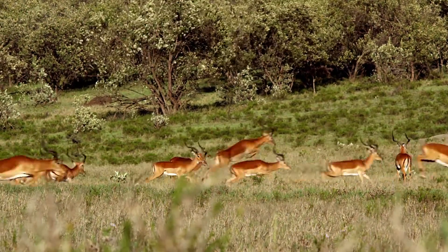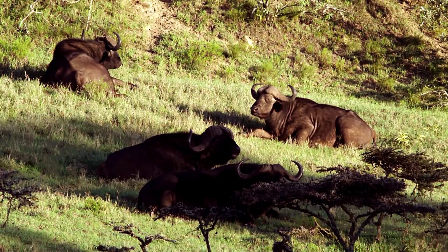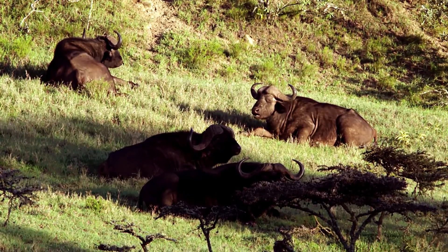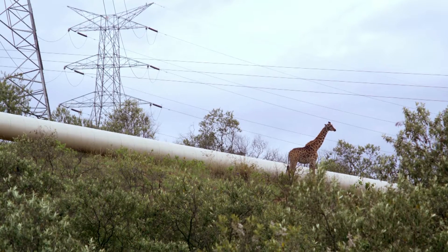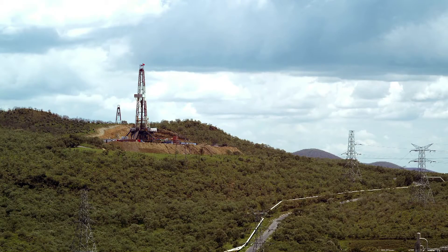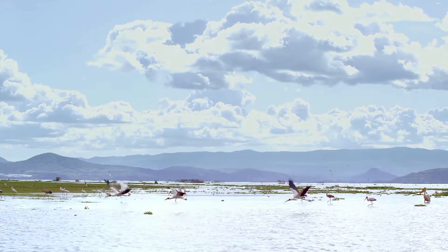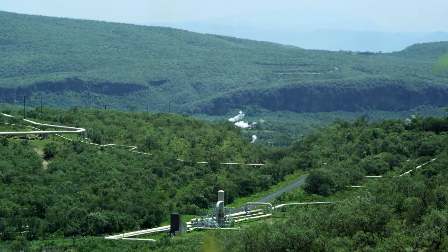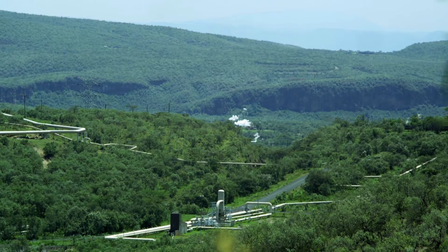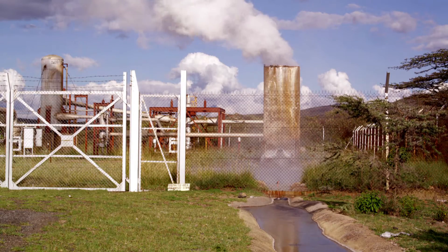But the Great Rift Valley is also home to Hell's Gate National Park. Some worry about the free movement of animals being disturbed by the network of pipes and roads from the nearby plants. And drilling requires the use of large quantities of water, sometimes taken from protected wetlands. To minimize the environmental impact, the company has restored and reforested the area surrounding geothermal wells after drilling.